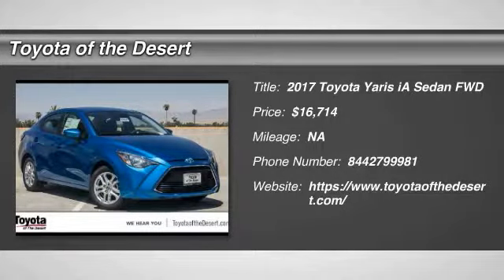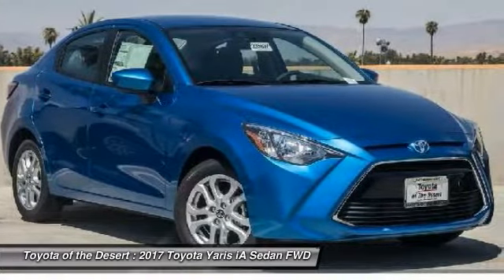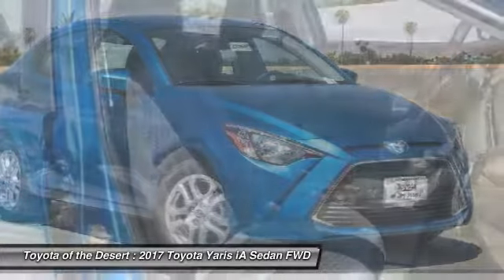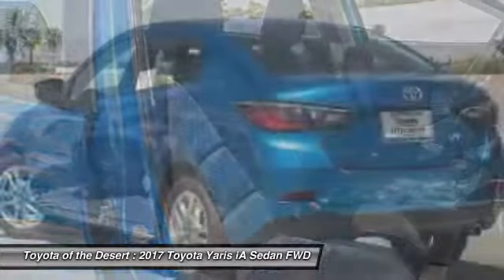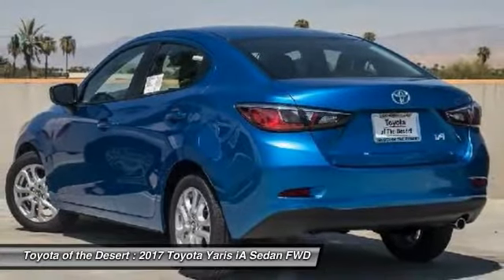2017 Yaris. Whether you're interested in the 5-door or 3-door model, the Yaris offers a sleek design, plenty of interior space, and standard side and side curtain airbags, as well as vehicle stability control.